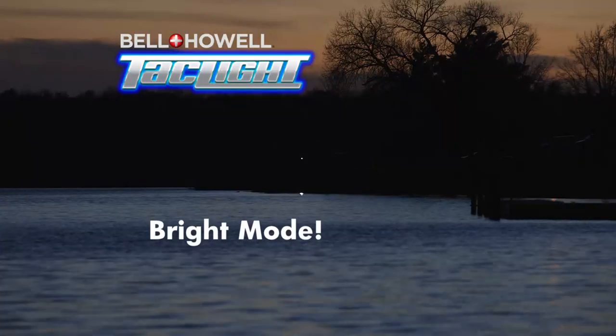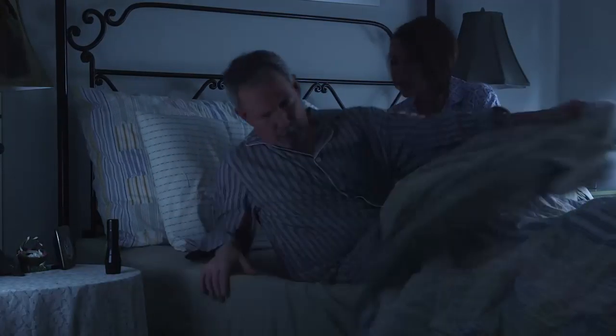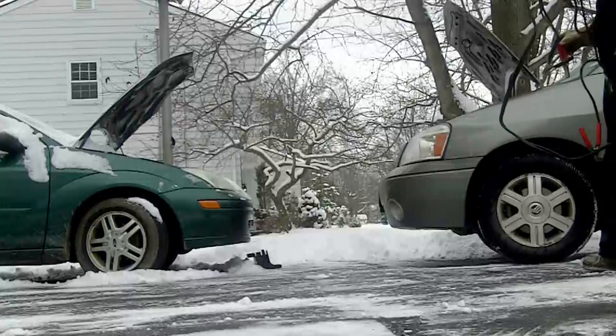It's so bright it can be seen up to two nautical miles away. And if that something that goes bump in the night turns out to be someone, only a TacLite has a super bright strobe that can stun and disorient would-be attackers.